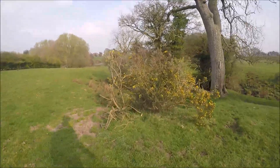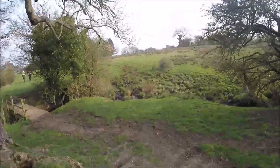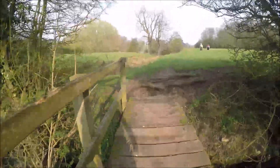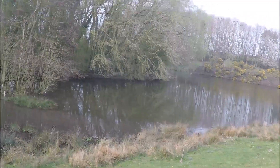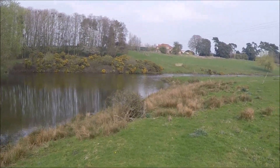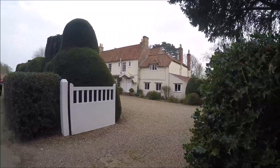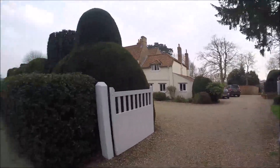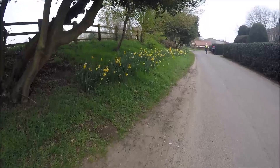Just getting to the edge of Salmonby, our first village. Just on the edge of Salmonby there's a beautiful lake and gorse. We're in Summersby, and that's the childhood home of one Lord Tennyson, the famous Lincolnshire poet. Last of the daffodils.